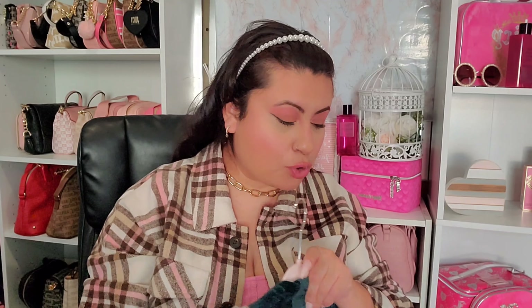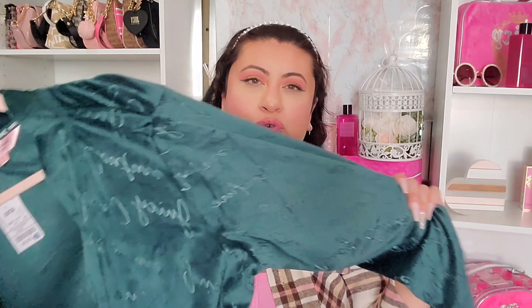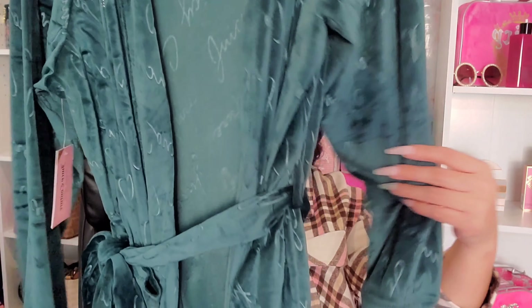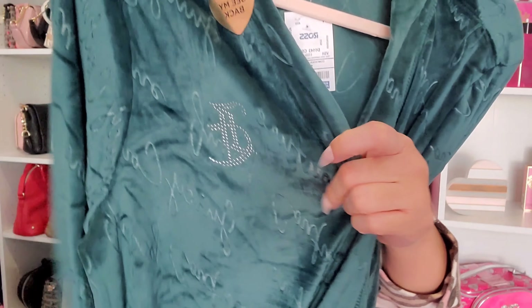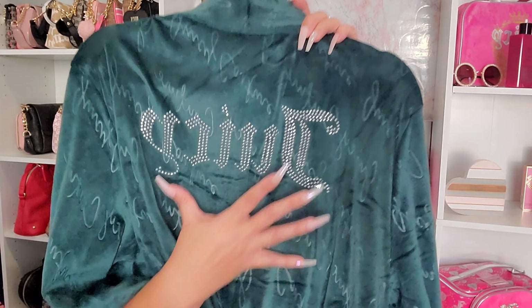Then I found a robe in a beautiful hunter or forest dark green — velour material with 'Juicy Couture' written all throughout, JC in rhinestones on the front, and 'Juicy' in rhinestones on the back. This color just gives off Christmas vibes so I thought it would be super cute for the holidays, and it was $19.99.